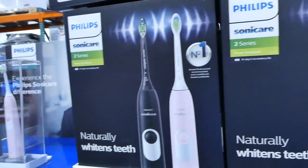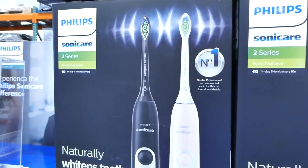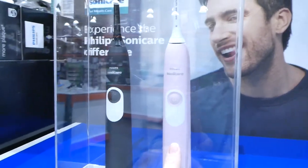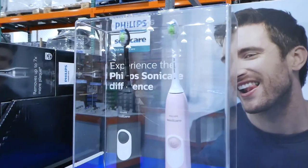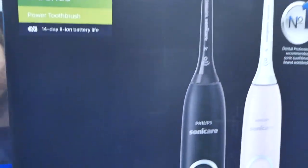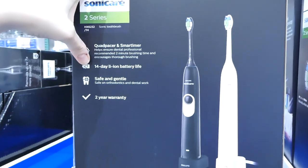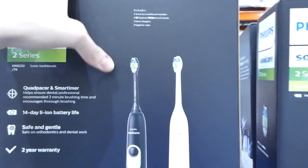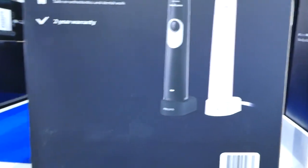They also have the Philips Sonicare 2 Series — $30 off, down to $100. It's a two-brush pack: one black and one light pink. It comes with two toothbrushes, two brush heads, two charging bases, and two hygienic caps, plus a 14-day ion battery and a two-year warranty. That's good for travel.